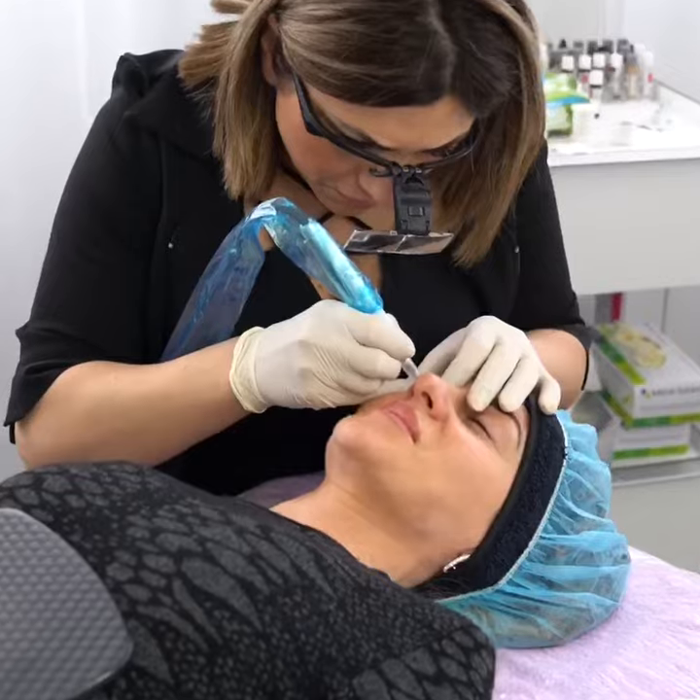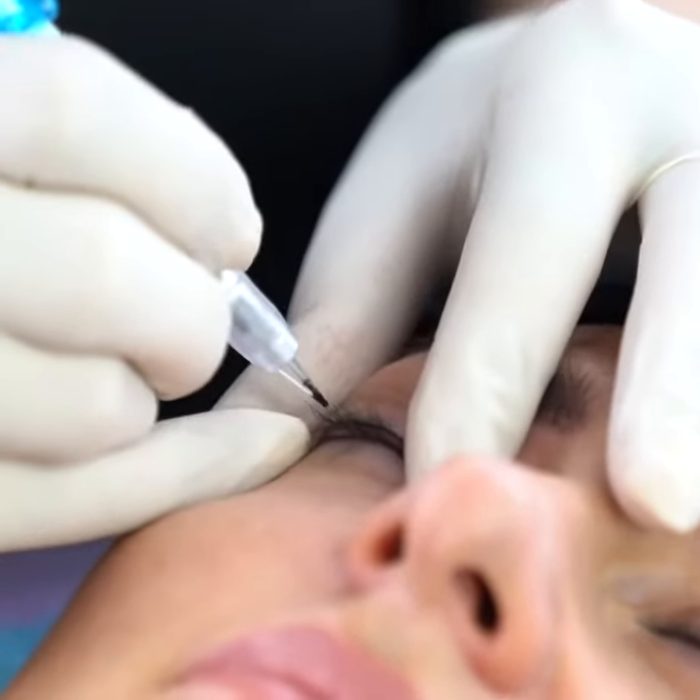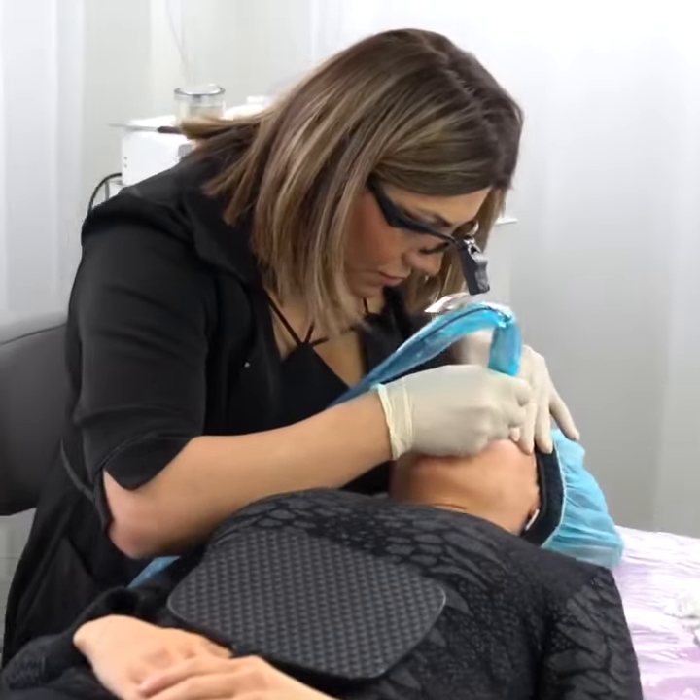For the semi-permanent lash line treatment, we start the procedure by numbing the skin with a cream to make sure that the client is really comfortable. For the first pass, we just open the skin in order to add a little bit more liquid numbing, so you can go deeper in the skin in order to have no sensation at all.